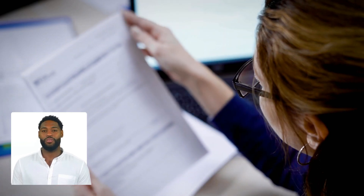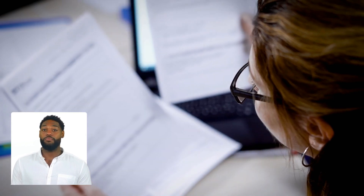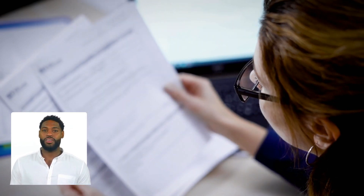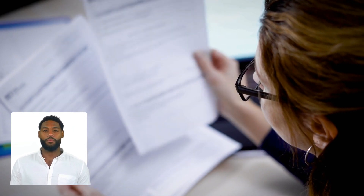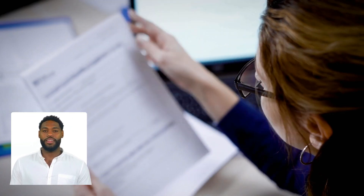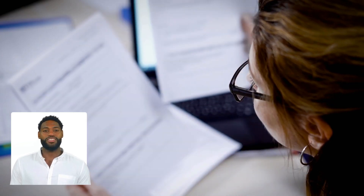After you've solved the issue, document everything: what went wrong, how you identified the problem, what steps were taken to fix it, and any lessons learned. Why? Because next time a similar issue arises, you'll have a blueprint for solving it quickly. Documenting solutions also helps with onboarding new employees, improving systems, and even spotting patterns you might not have noticed before.